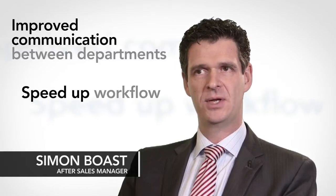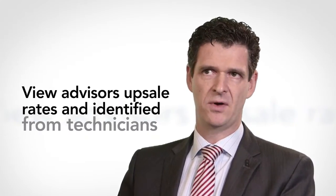The impact on the business has been great — the speed through the workshop has improved and the communications between departments have got a lot better. I can get all the information I need with a couple of clicks of a button. I can get the service advisor's upsell rates and I can get what was identified by the technicians.